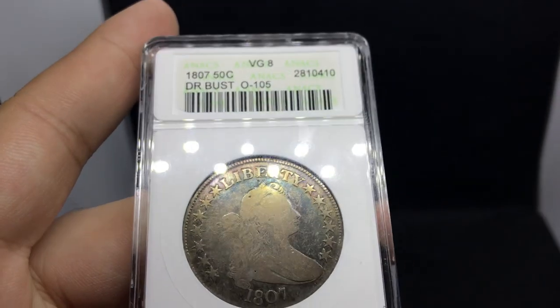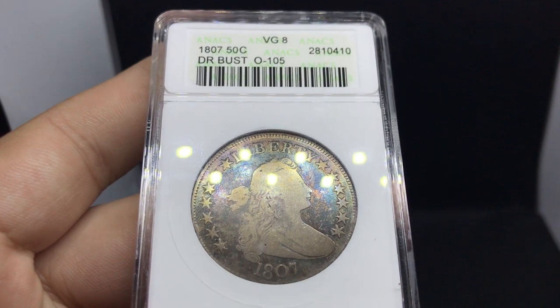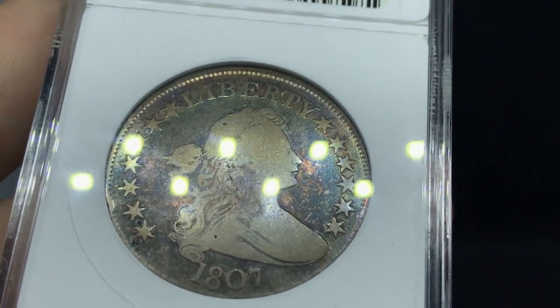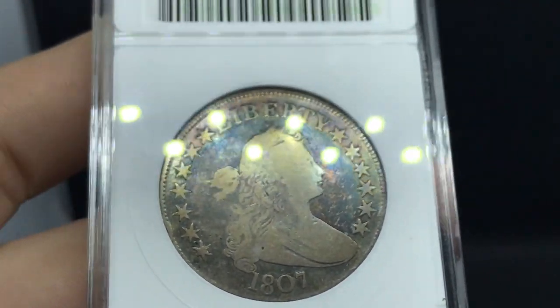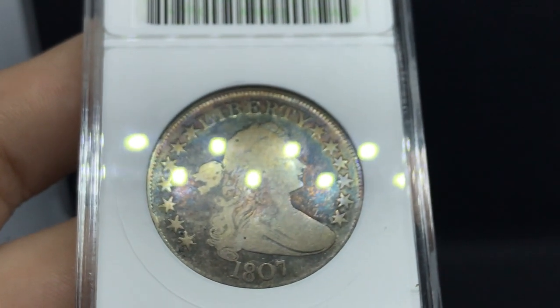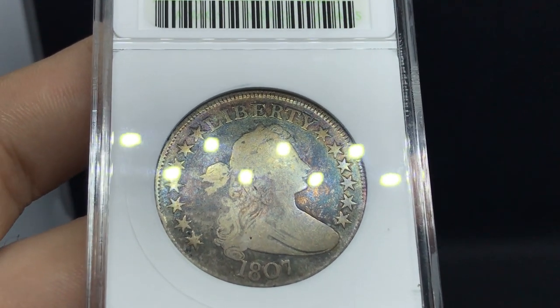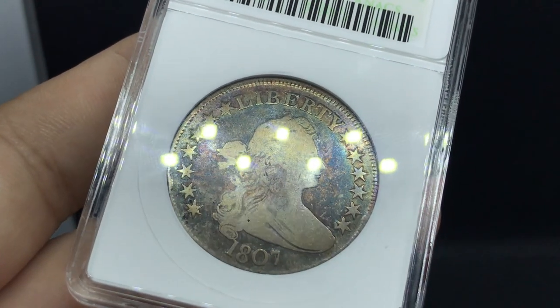Let's talk about the coins we found at the Virginia show today. I also want to talk about expanding your knowledge and how important it is, especially in the numismatic space. Walking into a room with any collectibles, it's very important — whether you're a dealer or someone trying to make some money and help your customers. The more knowledge you have, the more successful you'll be.